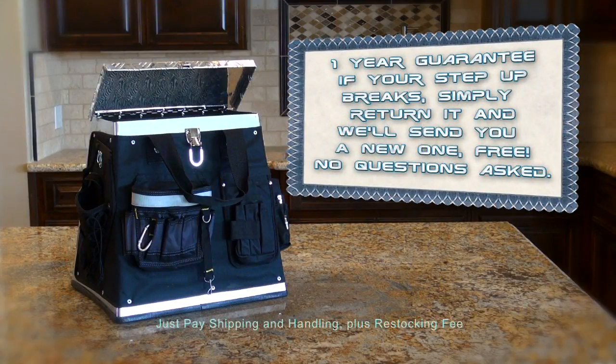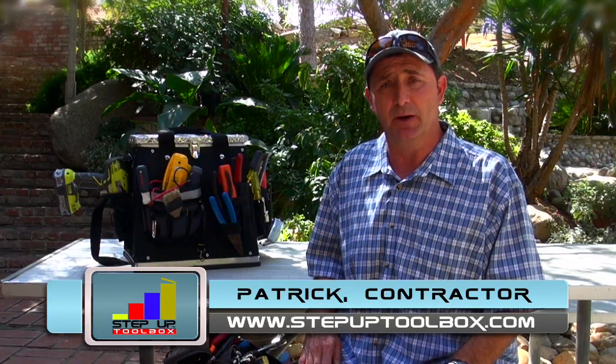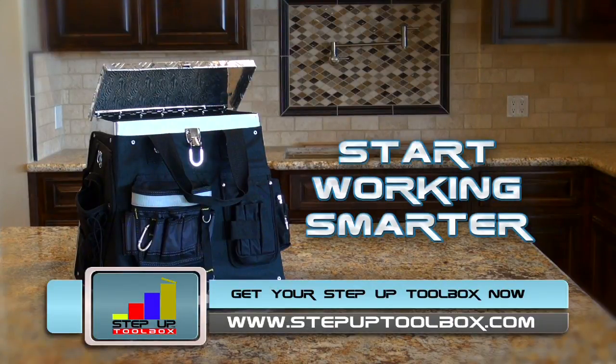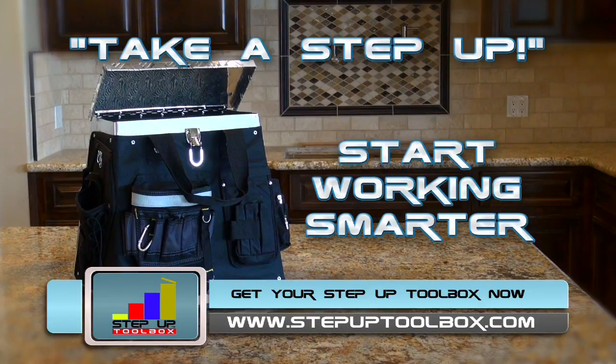Step Up comes with a full one-year product replacement guarantee. If your toolbox breaks, simply return it and we'll send you a new one — no questions asked, so you have nothing to lose! The Step Up Toolbox has been the best toolbox I've ever bought. I would recommend it for anybody — it's great, I use it every day. Stop putting all that wear and tear on your body! Get a Step Up Toolbox today and start working smarter tomorrow! Don't miss out — take a step up! Simply go to stepuptoolbox.com. Make your next job easier, faster, and more comfortable than ever before. Get your Step Up Toolbox now!